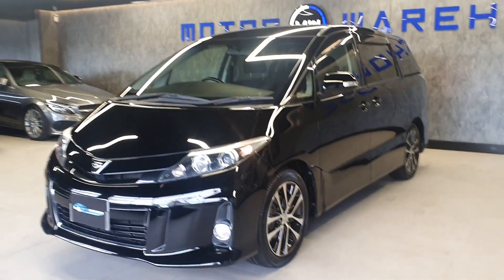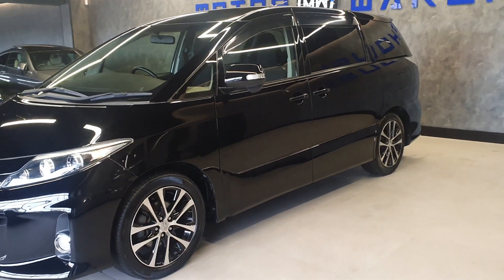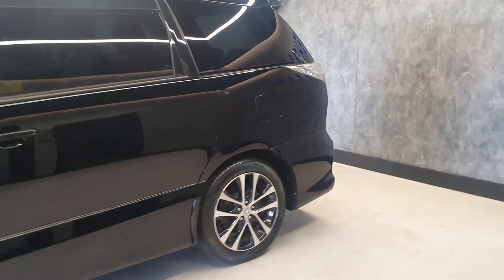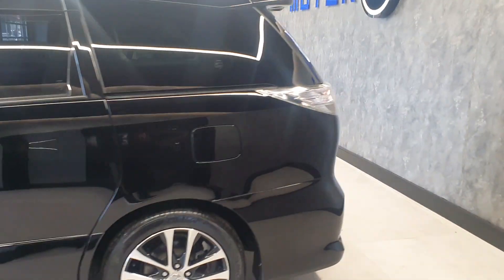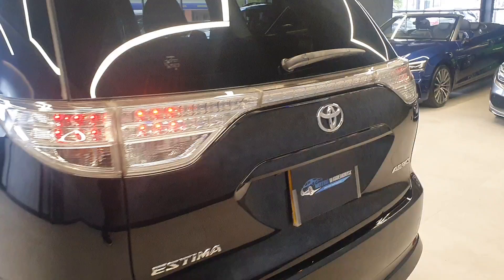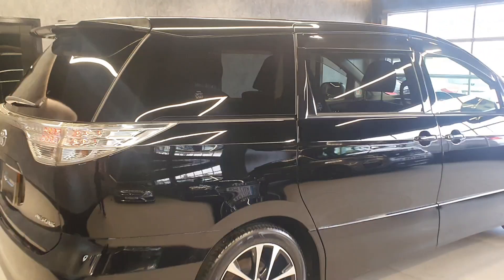Today at Motor Warehouse we have this stunning 2012 Toyota Estima. This is a 2.4 petrol automatic, Aeras edition, finished in double black — black on the outside and black on the inside. Excellent condition, fresh import, only registered a few days ago. This is also one of four Estimers we have for sale.